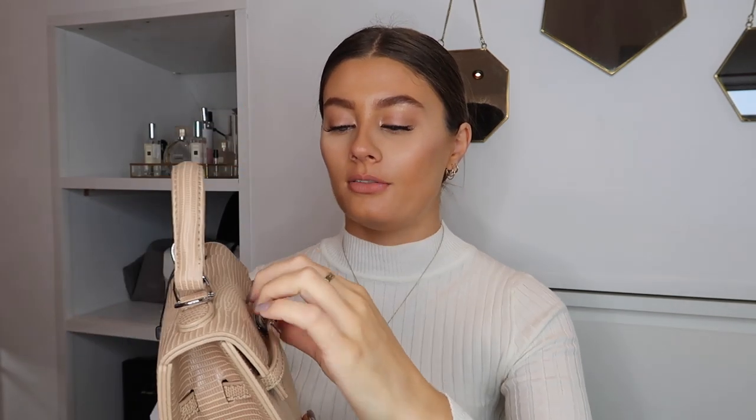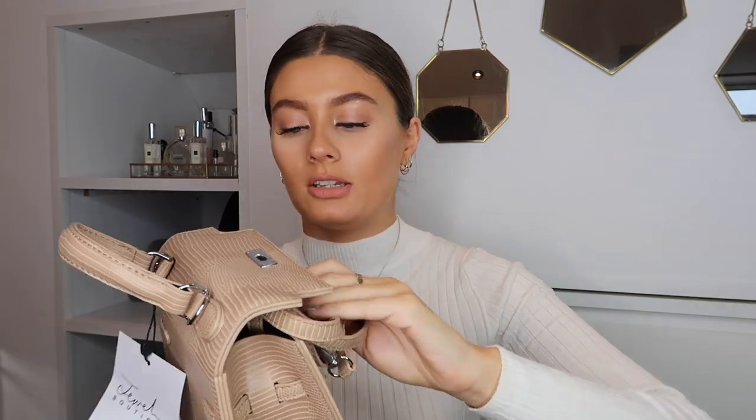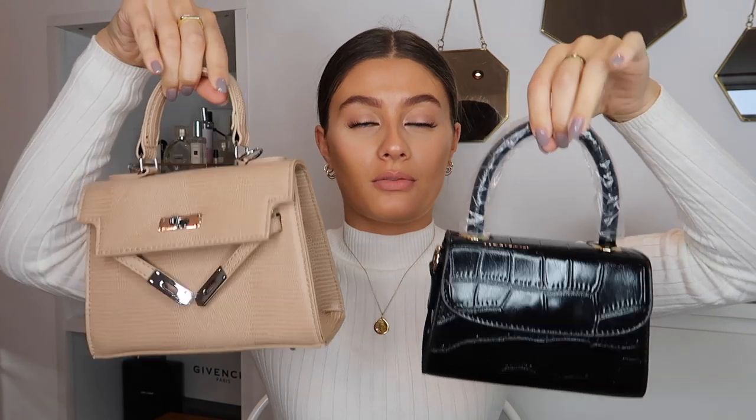The second bag is very similar to my everyday black one but in a gorgeous beige color with silver hardware. It also has a crossbody strap and a top handle, and it's got feet on the bottom which I think is such a nice touch — it adds to the luxury of the bag. The print is beautiful and the quality is so good. I can't wait to start wearing both of these bags.